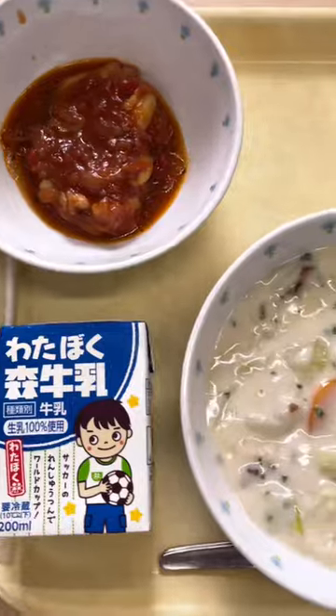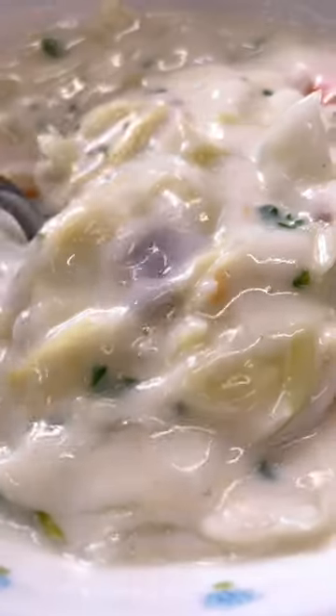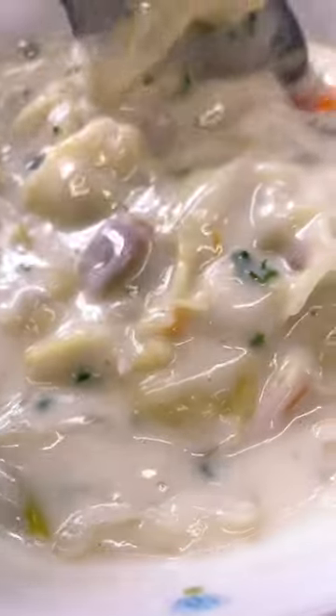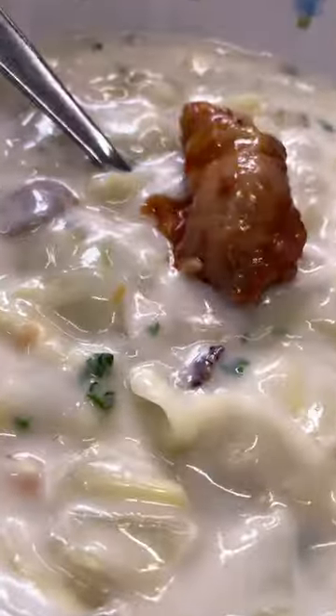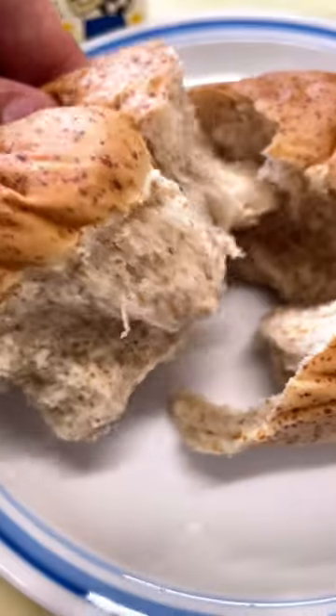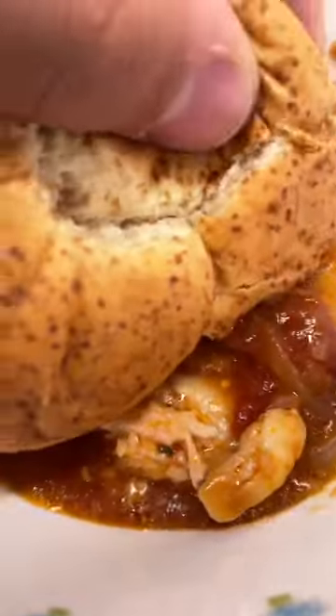Lastly on Friday we had cream cabbage soup with some chicken and tomato sauce. How does the school lunch in Japan compare to the school lunch in your country? Would you say it's as healthy? Be sure to leave any questions you have about the school lunch in Japan in the comments and subscribe for daily food videos from Japan.